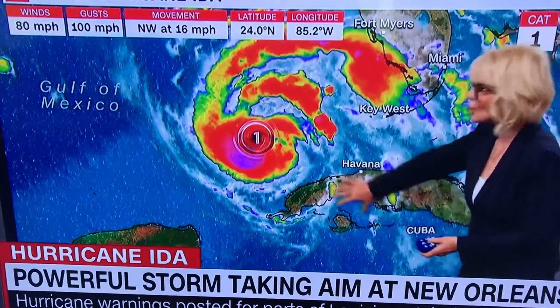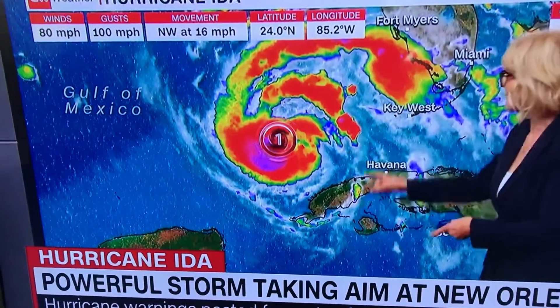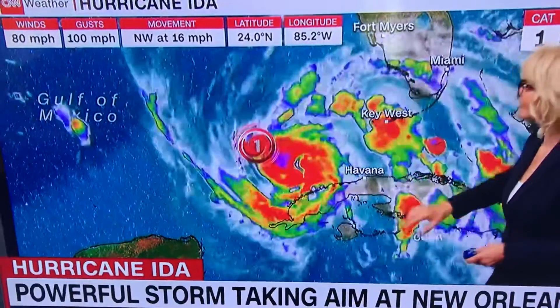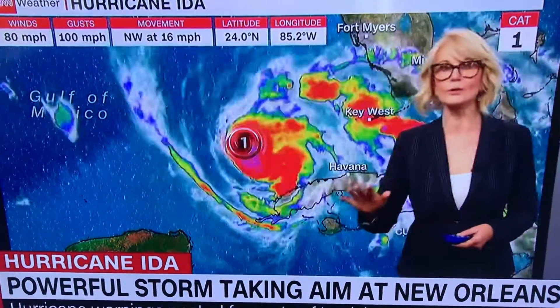The storm moved over the west coast of Cuba, and as it did, it didn't look all that great. But it looks like it's actually trying to intensify right now. The western edge didn't look so great, and now this eastern edge is a little ragged looking — but don't let that fool you.